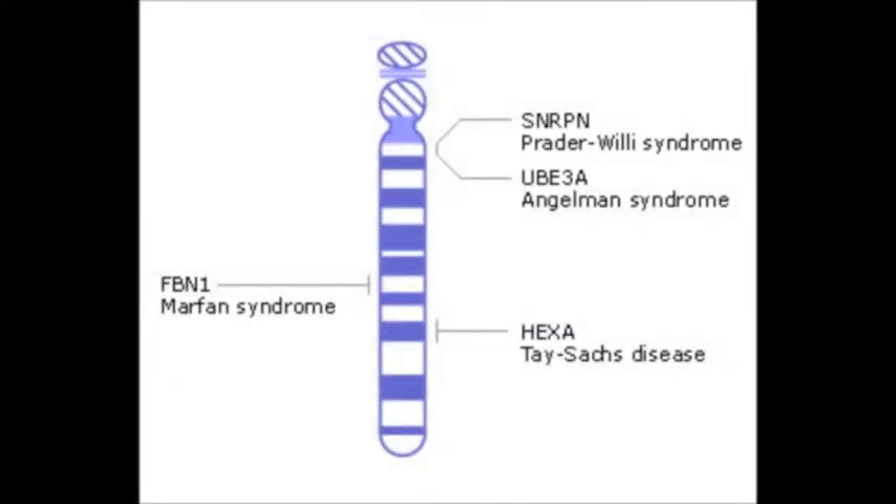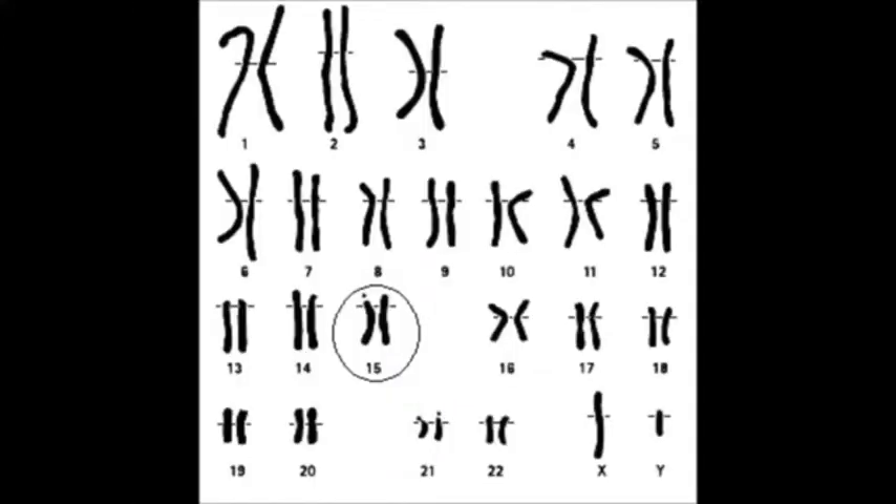It starts as a defective gene on chromosome 15, known as hex A. It affects the body's production of beta-hexosaminidase A, an enzyme responsible for breaking down a substance called GM2 ganglioside. GM2 accumulation in the brain and spinal cord progressively destroys neurons and, in time, causes death.